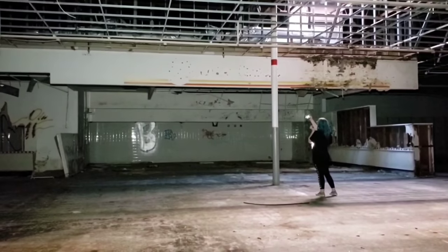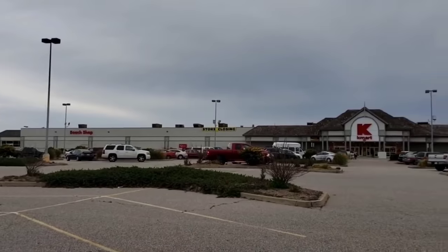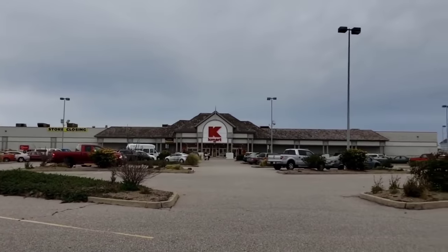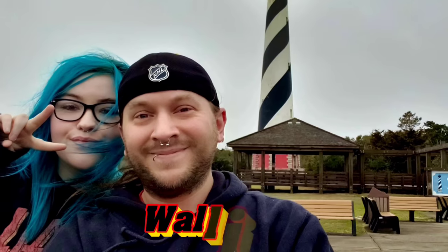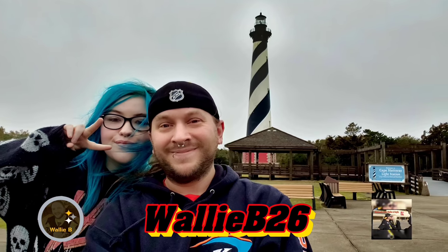Look at the front where it says Ames real big. So we're in Reynoldsburg, Ohio, and we're at the old shopping center here where I did the Target Greatland, and I told you guys I would do a video at this place too.